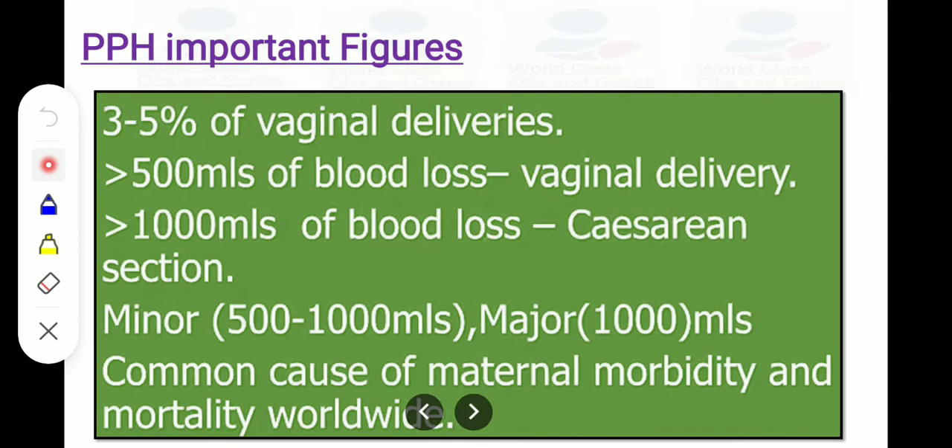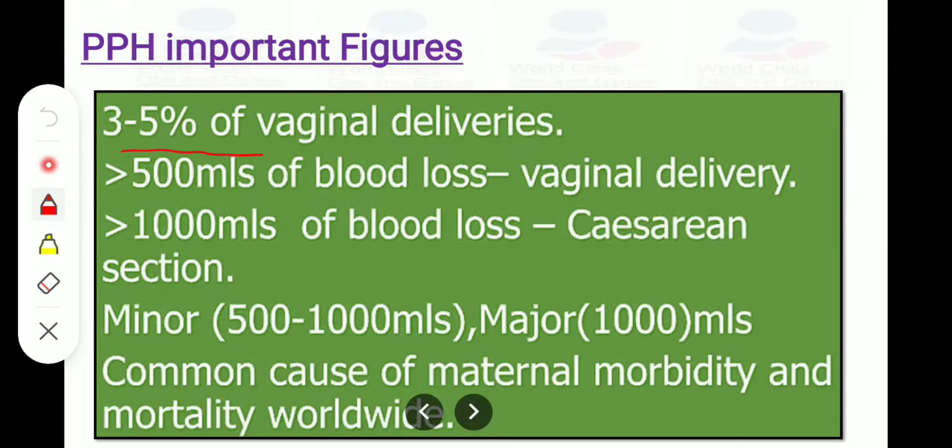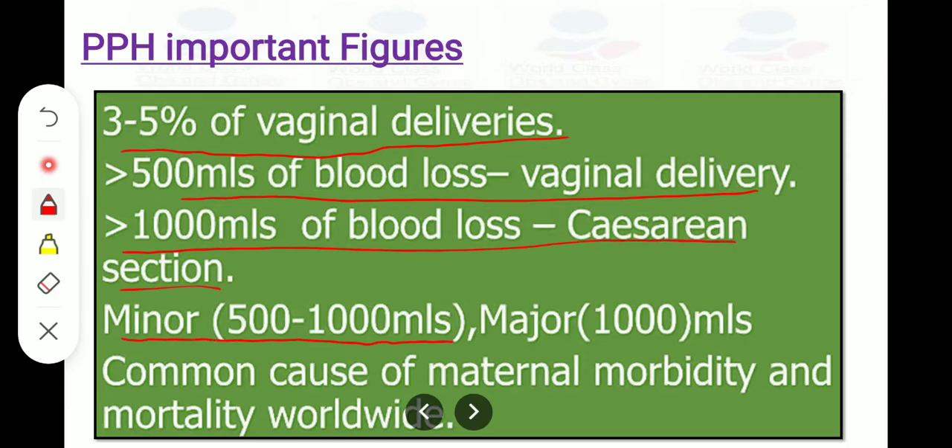We have to remember certain important figures from PPH per the RCOG guideline. PPH occurs in about 3 to 5% of deliveries — a very important MCQ exam question. In a vaginal delivery, normally 500 ml of blood is lost, and in cesarean, about 1 liter. In minor PPH, about 500 to 1,000 ml of blood is lost. In major PPH, more than 1 liter is lost. PPH is a common cause of maternal morbidity and mortality worldwide.